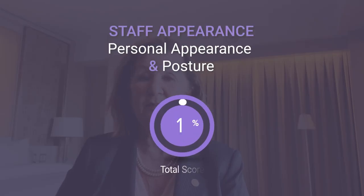Staff Appearance is comprised of standards about how staff present themselves. This classification is found in every area where the guest encounters staff and makes up 3% of the star rating score.